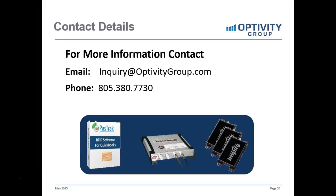Please get back with the person that invited you to this webinar and we can set up a time to chat. My name is Jeff White. You can send an email to inquiry@optivitygroup.com or reach us by phone at 805-380-7730.